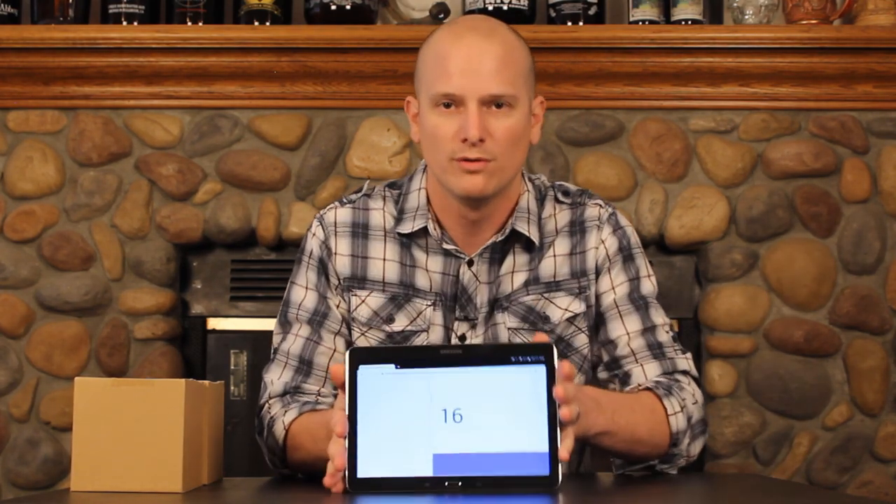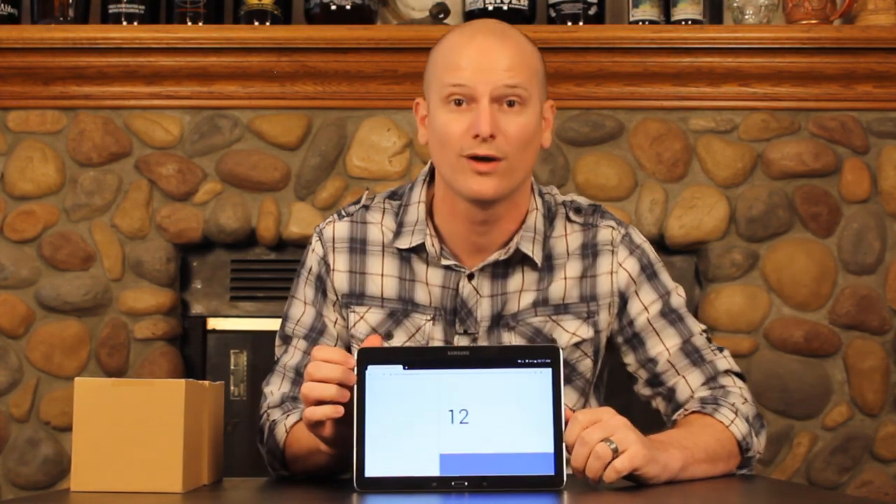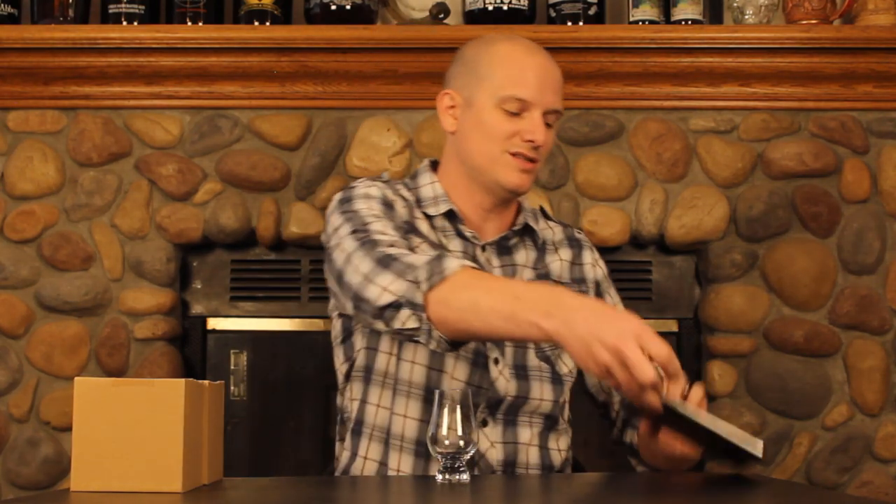Without further ado, if this is a whiskey I've already reviewed, I will link it up here in the corner and down in the description below, so you can check out the original review. We've got our random number generator pulled up and we are going to be drinking sample number 12, which makes it easy because there are 12 in this box.